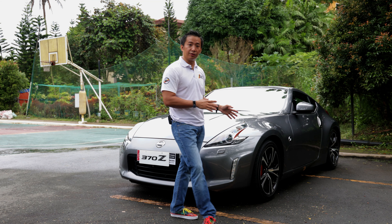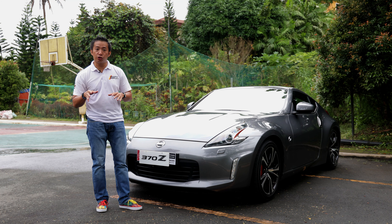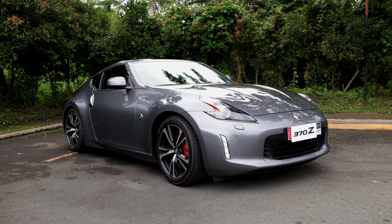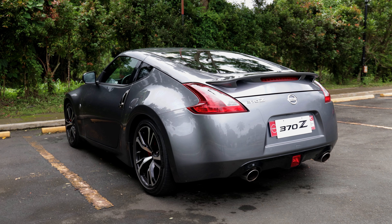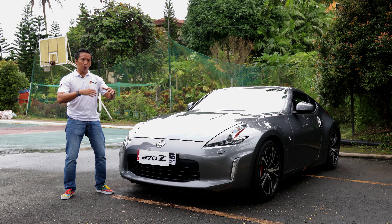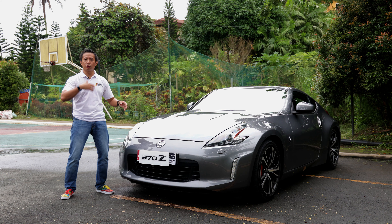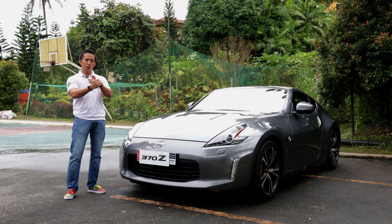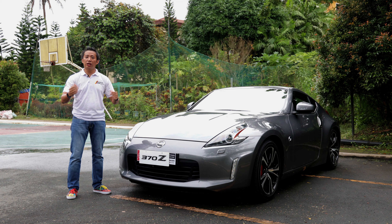The 370Z that we have here is a 2020 model, since 2020 was the last production year for the 6th generation Nissan Z. This is an old car that can be bought brand new from the dealership which, if you think about it, actually adds to its allure. Old school car enthusiasts will tell you about the hassles of owning and maintaining an old school ride — electrical issues, lack of parts availability, and lack of convenience features, to name a few.